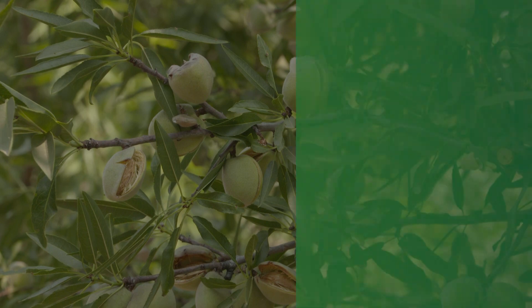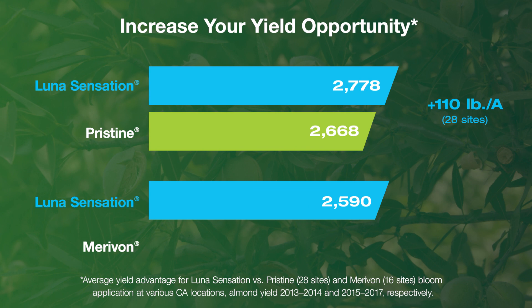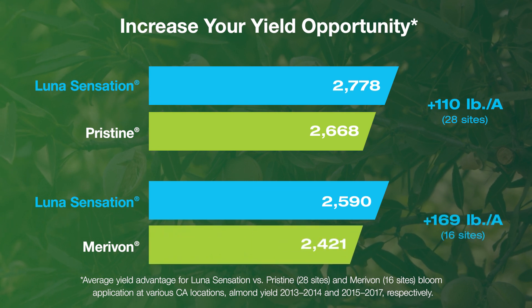Fortunately Bayer has a product in the Luna line that is extremely effective against these — such as brown rot, shot hole, scab, rust, and alternaria. I use the Luna products predominantly in the bloom time for a myriad of diseases.